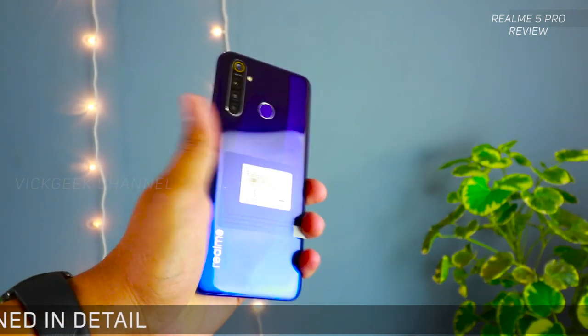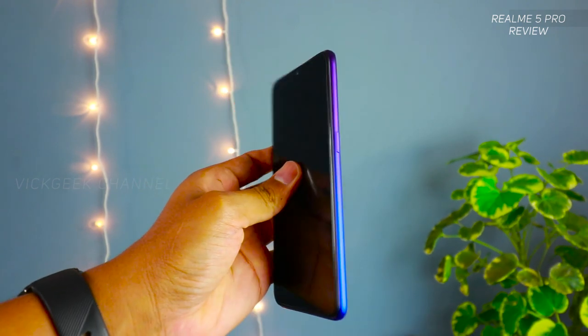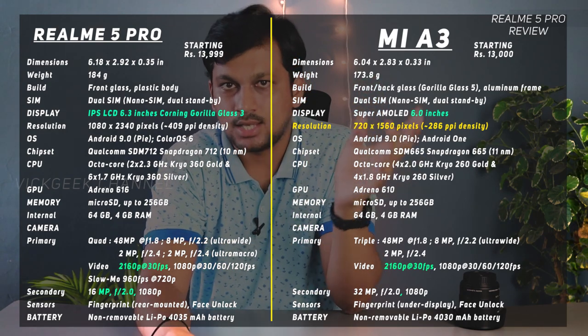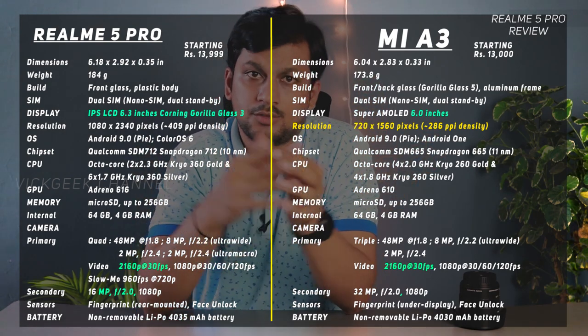This can without hesitation be called a beautifully crafted phone at this price point. I have the 4 GB / 64 GB variant here. It supports dual SIM plus a microSD card expansion slot, and it also comes in 6 GB / 64 GB and 8 GB / 128 GB variants. Check the link in the description for pricing details.